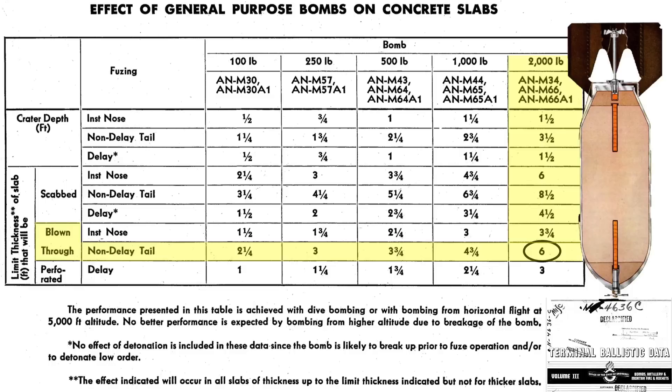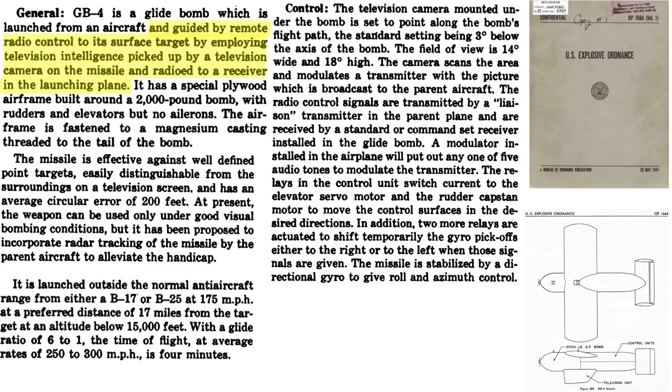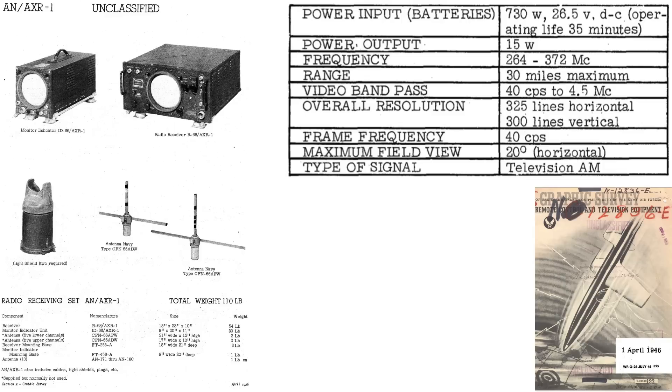As shown in this 1945 terminal ballistics data table, GB-4's are released from a B-17 mothership, with two GB-4's mountable under the B-17 wing's external racks. The operator controller guides the bomb by radio controls and views the bomb's trajectory via a TV image from a camera inside the missile. This operator is viewing the missile's TV image through a light shield and controlling the bomb by a joystick controller. This page outlines bomber system components and specifications needed to operate the GB-4 guided missile from a 1946 remote control and television equipment document.